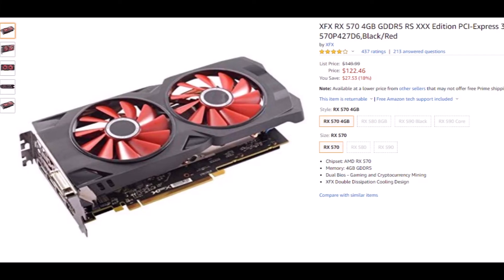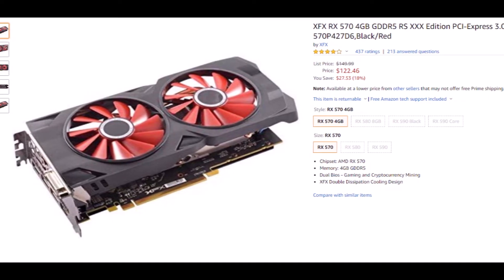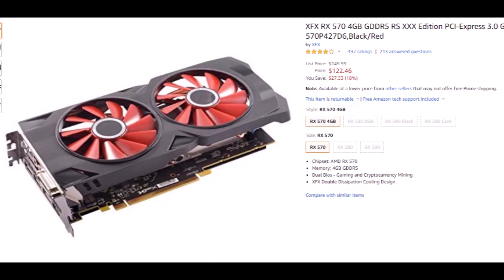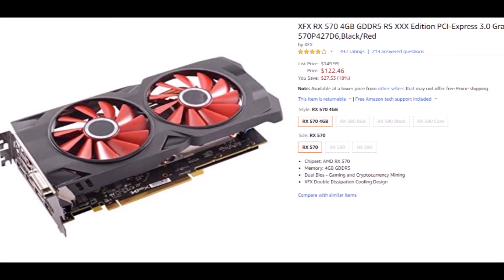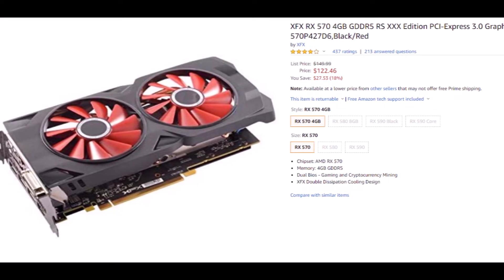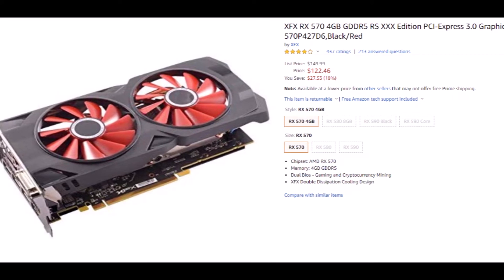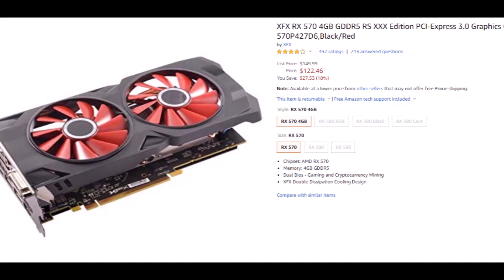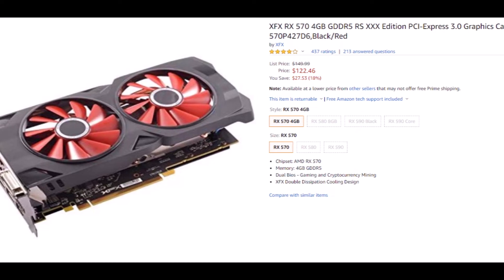The RX 570 is considered the top budget GPU in this price range and comes equipped with all the punching power of its master, the RX 580. This GPU can easily provide 1080p 60fps in most modern games on max settings. The RX 570 isn't quite ready for VR gaming or higher resolutions — it can handle some lesser intensive VR titles but doesn't provide you with that immersive experience you would want.